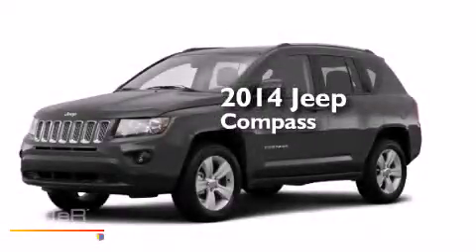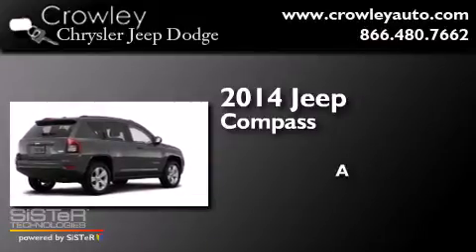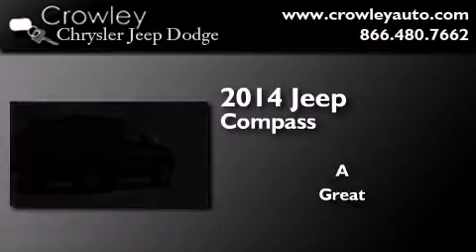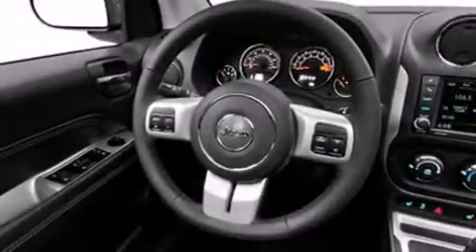This is a brand new 2014 Jeep Compass. All of the following features are included.